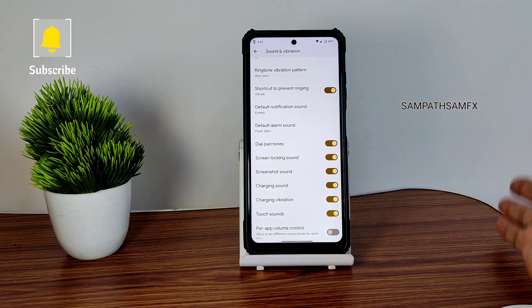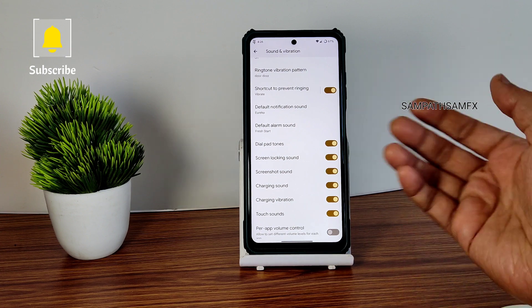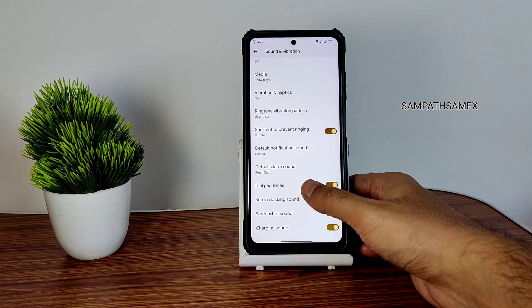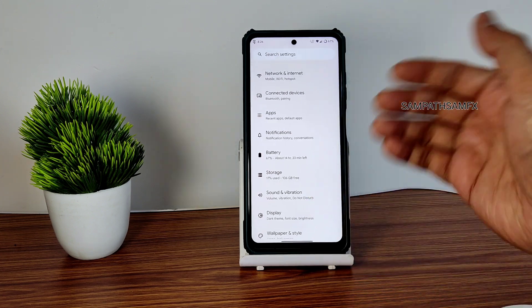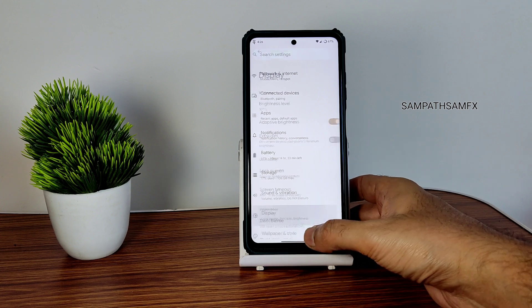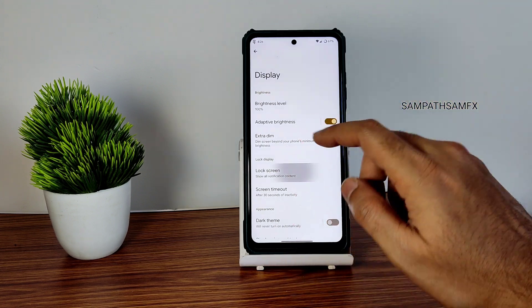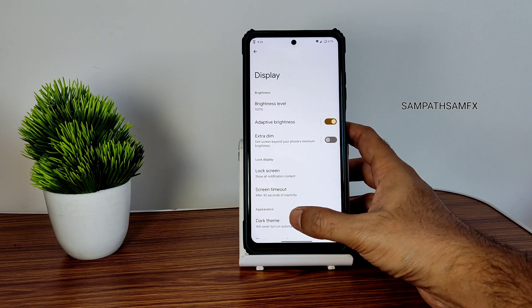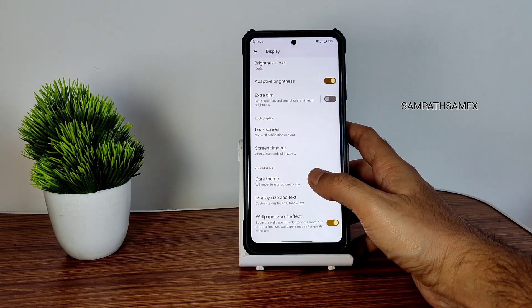If you're watching the full video and want to specify something, let me know in the comment section so I can make improvements and cover that topic more in the next video. Going into display, you get lock screen customization here.